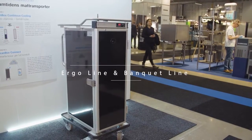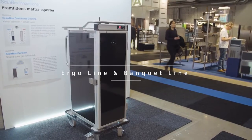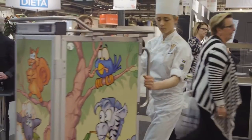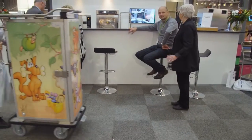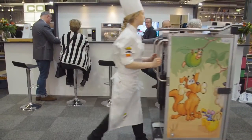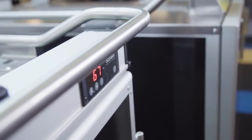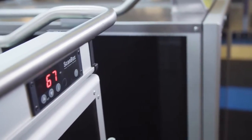Ergoline and Banquet Line ranges are our popular products for heated, cold and ambient holding and food distribution. The products are very robust and are constructed to deal with the rough handling during transport. Many different combinations and capacities of heating and cooling are available to cover your specific requirements.